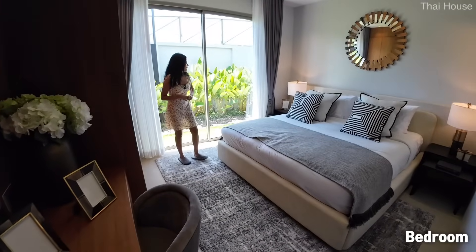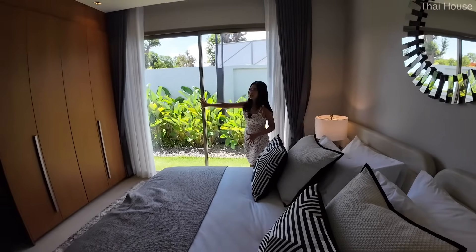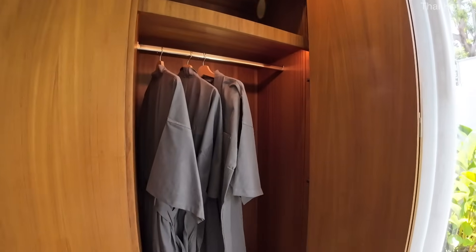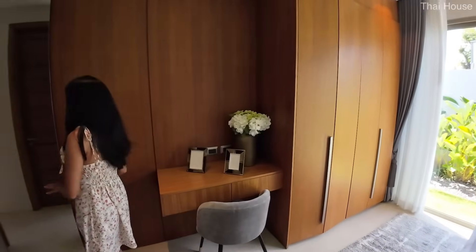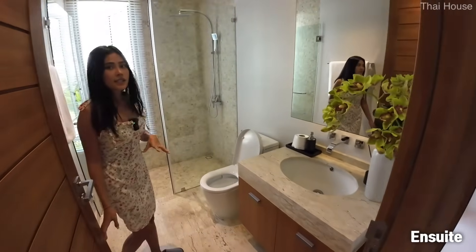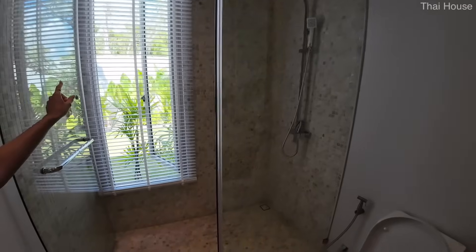The first bedroom suite features a king size bed with a sliding glass door overlooking the side of the house. There's a built-in that doubles as a get-ready station — very practical. The ensuite mirrors the guest suite style with ivory tiles, a shower room, and a window.